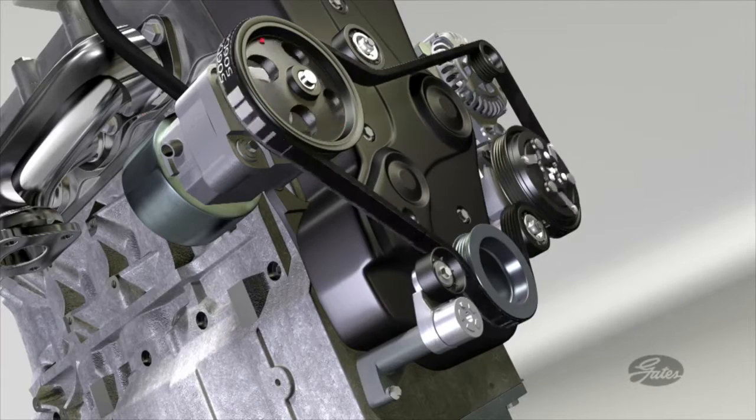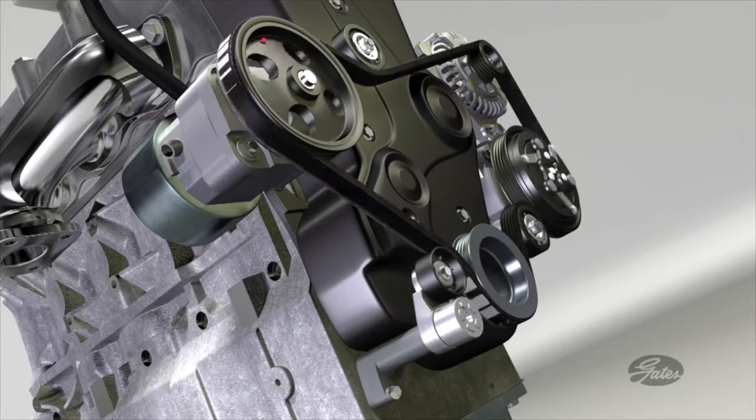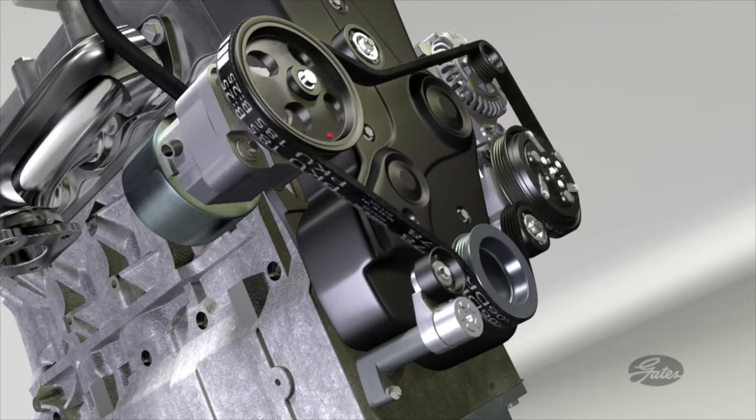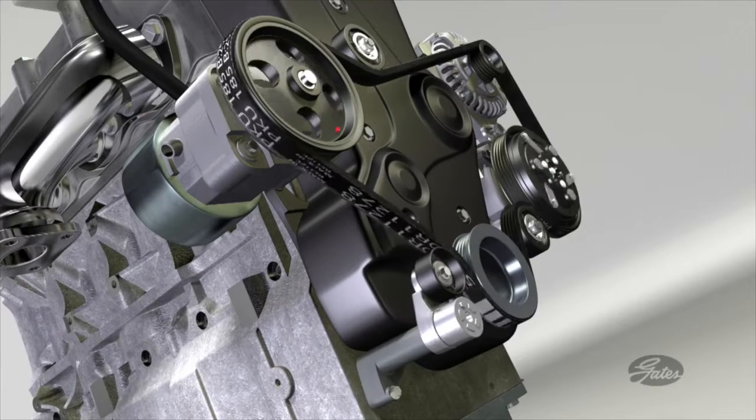Many belt manufacturers recommend inspecting the accessory drive belts at 60,000 miles and replacing the belt and tensioner at 90,000 miles or at the OEM-specified service interval.